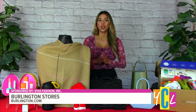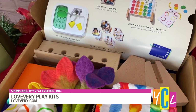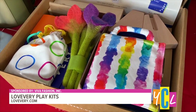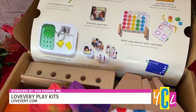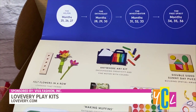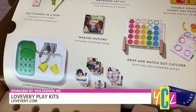Why not give the gift of learning this year with these Love Every Play Kits? I've been using them with my daughter ever since she was a baby, and she absolutely enjoys them. It's a subscription play kit that supports families with stage-based play essentials to give your child's developing brain exactly what it needs at every stage. They're also Montessori-inspired. The play kits are delivered every two to three months to your home for children ages 0 to 48 months. You can give them as a gift this holiday season by visiting loveevery.com.